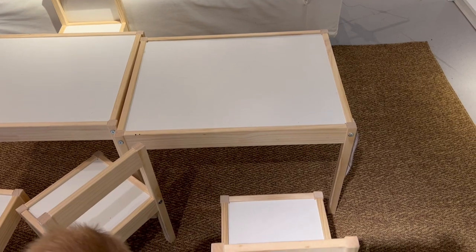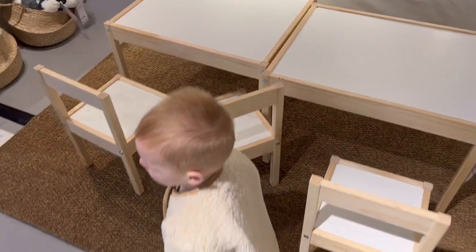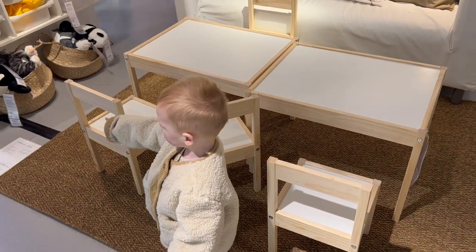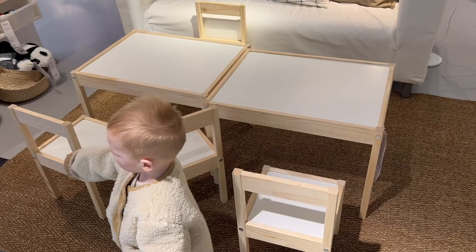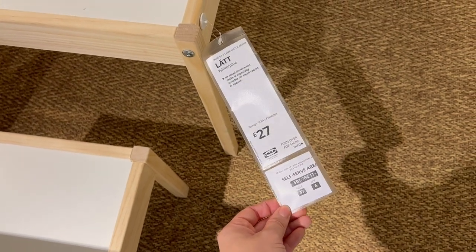They also had this little children's table and chairs which I think is just so adorable. I don't think it's a new item — more of a staple piece — but I really like it and how it was styled against this rug, with neutral colors that would go into any room. It was £27 and you get the table and two chairs for that price.